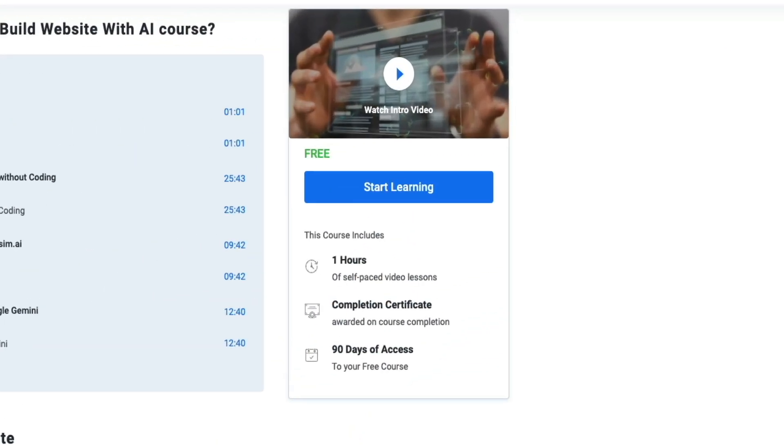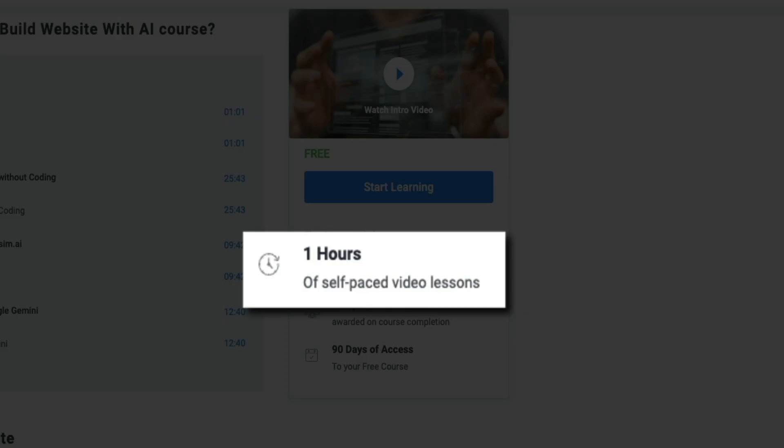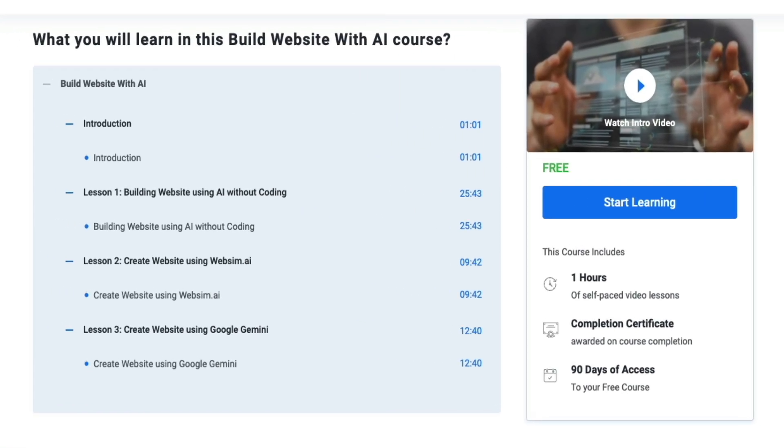Another huge bonus of Skill Up is that everything is self-paced, so you can learn whenever you have the time. You can jump in on your laptop, your tablet, or your phone. You can complete a lesson on a break, revisit modules as often as you want, and move at a pace that fits your schedule. For people balancing work, school, or family life, this flexibility makes a massive difference.